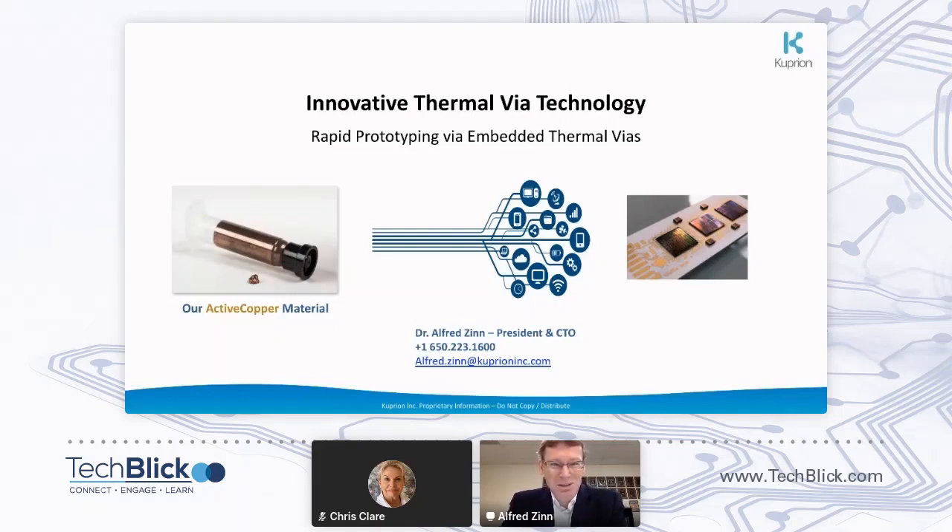In the next 20 minutes, I'd like to introduce you to our exciting new copper technology that enables creating very unique applications. Here, I'll focus on the thermal via technology.